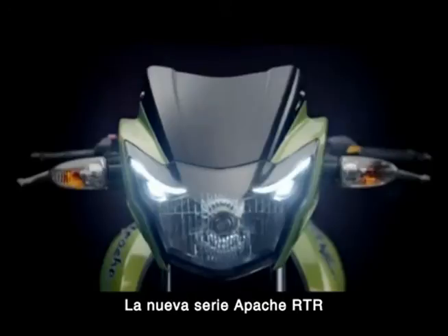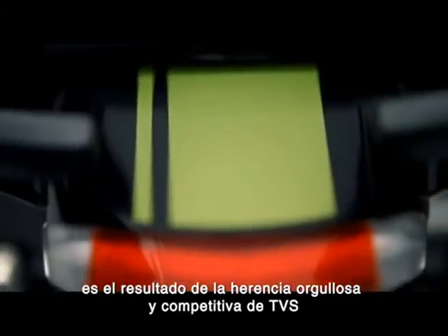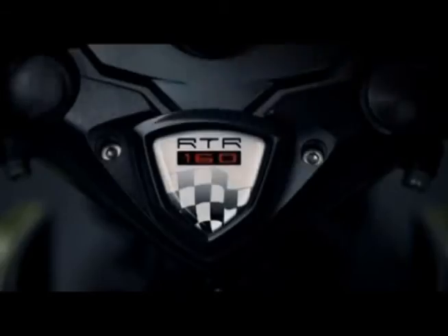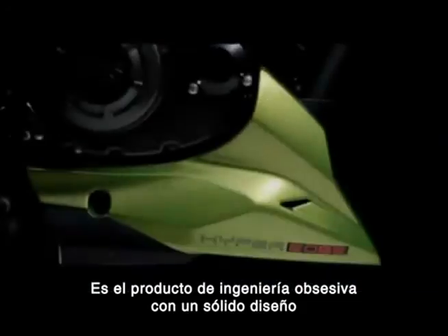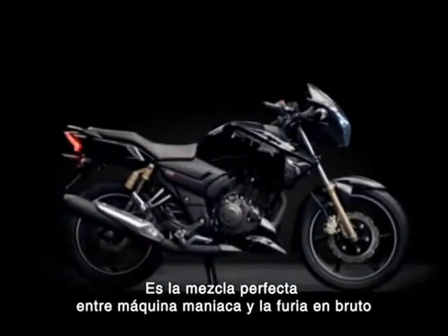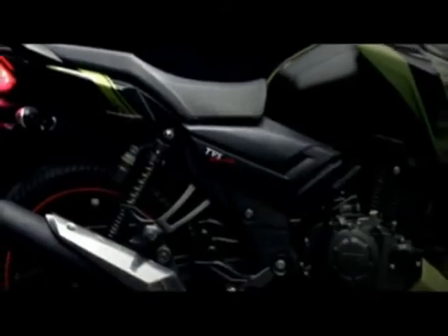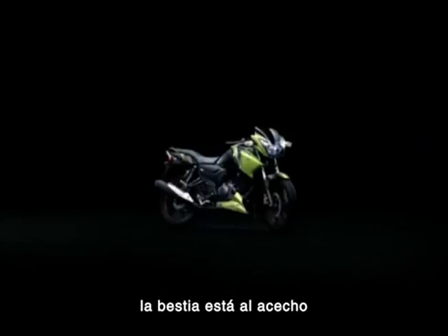The new TVS Apache Series RTR is the result of the proud and passionate racing heritage of TVS. It is the product of obsessive engineering coupled with bold design. It is the flawless amalgamation of manic machine and raging brute — and now, once again, the beast is on the prowl.